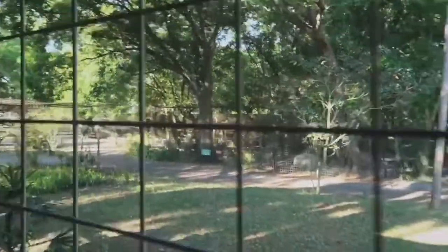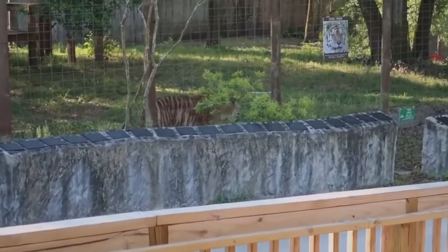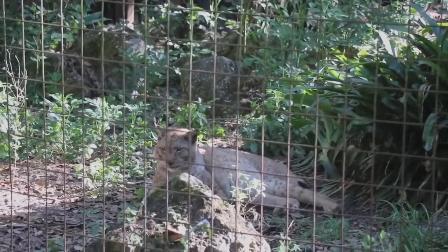Established in 1992 to fight against and end the private trade and ownership of exotic cats, Big Cat Rescue is now home to more than 100 wildcats representing 11 species. Visitors can enjoy a variety of guided tours through the facility, ranging from photographic and keeper tours to feeding and night tours.